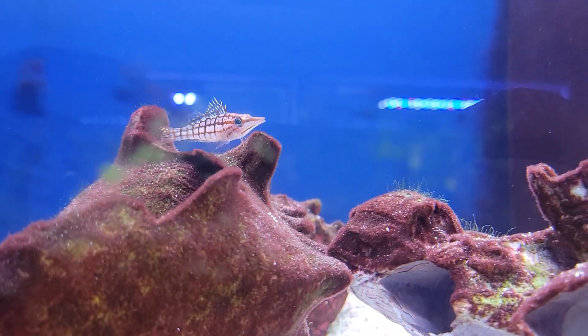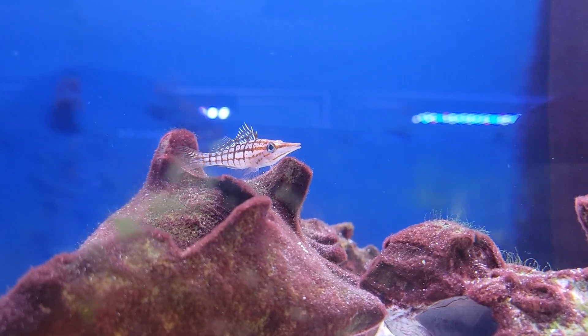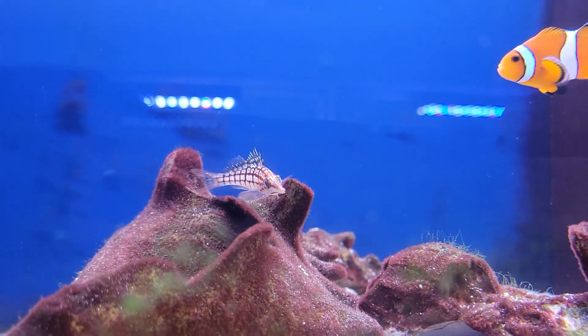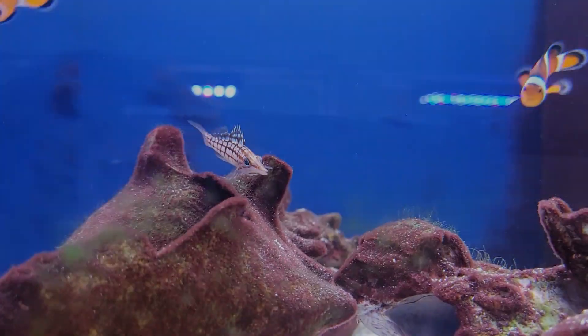Next up this week we have this gorgeous really dark long-nosed hawkfish — love long-nosed hawks, another one of the very peaceful, pretty hawkfish species. They love perching around, and this is a nice, really dark, pretty individual.